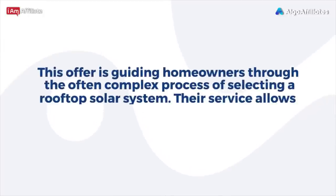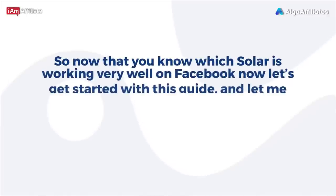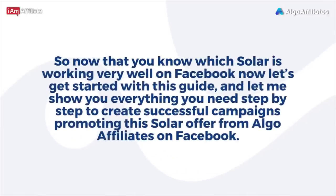This offer guides homeowners through the often complex process of selecting a rooftop solar system. Their service allows consumers to compare and save when making the jump to solar. Now let's get started with this guide — I'll show you everything you need step-by-step to create successful campaigns promoting this solar offer from Algo Affiliates on Facebook.